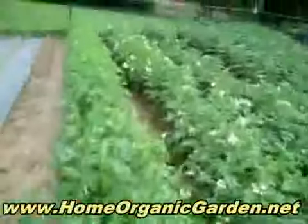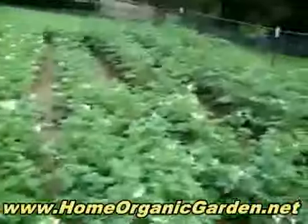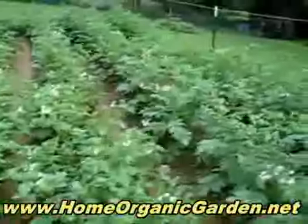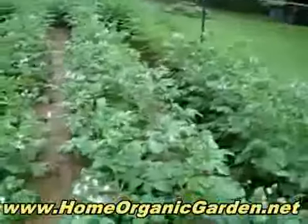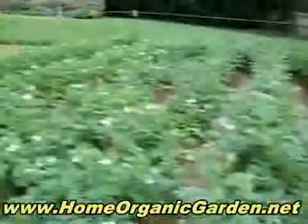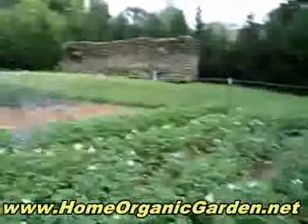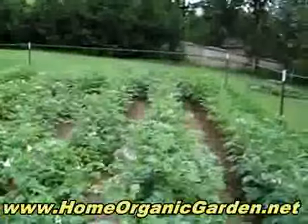And then we have the potatoes — these have white flowers, and then these at the end have purple flowers. All of these are Israeli seeds, most of them, and it's all organic. It's 30 by 80 feet. See ya!